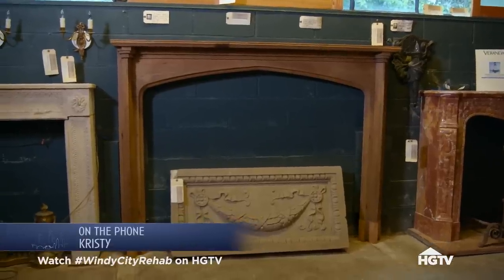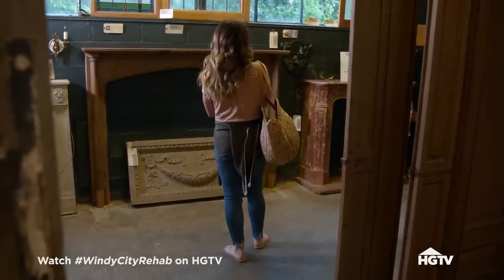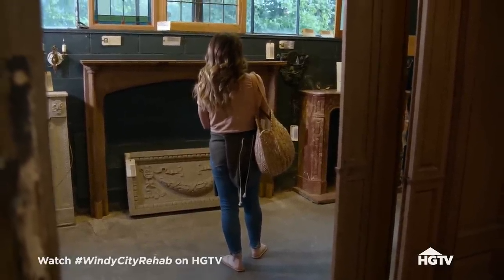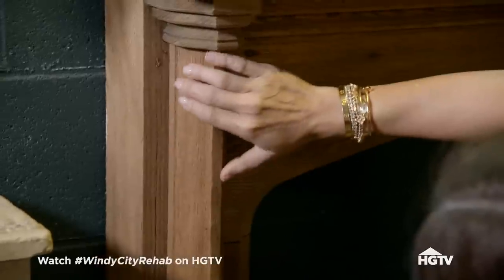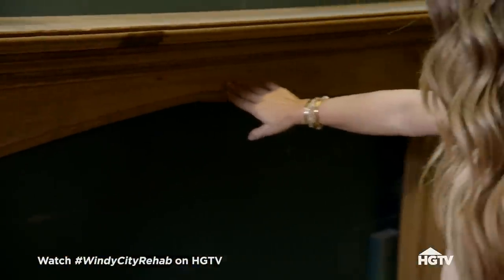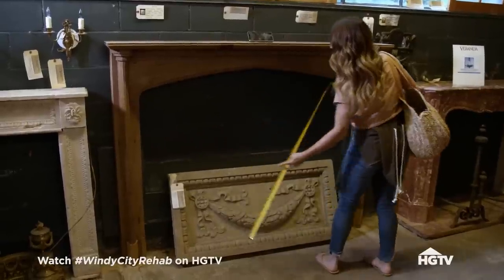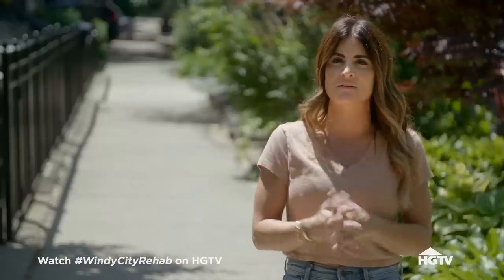I'm in heaven — I don't even know how to explain this place. I know that Steve and Sarah wanted a really unique mantle, and I think I just found theirs. The plan is that this mantle would be the inspiration for the rest of the built-ins, because we're not just doing this fireplace — we're doing full built-ins for them. Ari's going to make it, so that mantle is going to inspire the design for the rest of it.